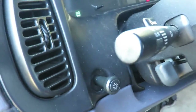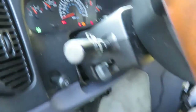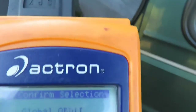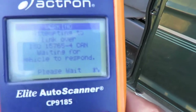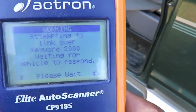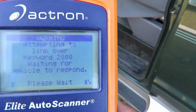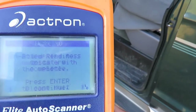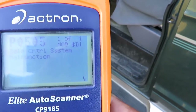I know that noise is kind of annoying. We got the light, got the key on. Let's go into global OBD, scroll down to diagnostic codes, read codes. And the results — idle control system malfunction, P0505.